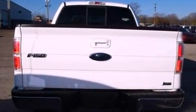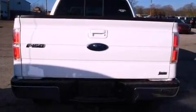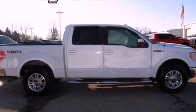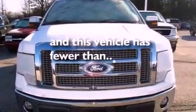An illuminated driver side vanity mirror, an engine immobilizer theft deterrent system, an anti-lock braking system, 12-volt power outlets, and this vehicle has less than 62,000 miles.